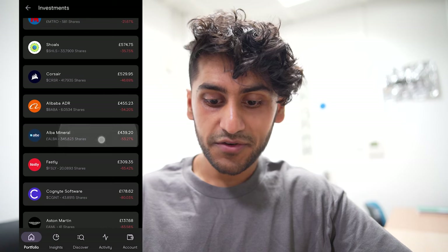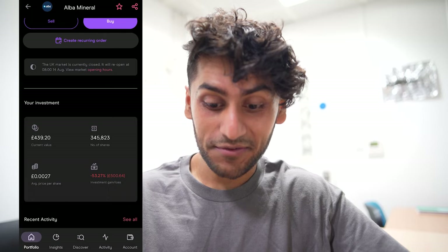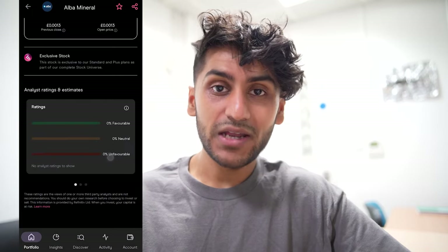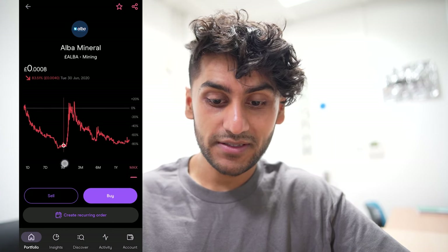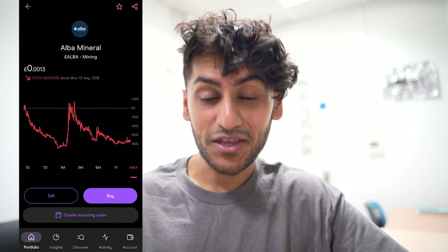Next I have Alba Mineral, where I have a massive 345,823 shares — down by 53%, a £500 loss. There are no analyst ratings for this, but I do think this company is not going to be a great hold for the long term. If I could break even I would sell and never go back into this company again.